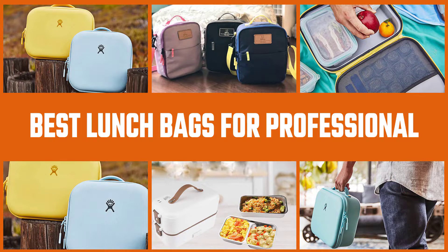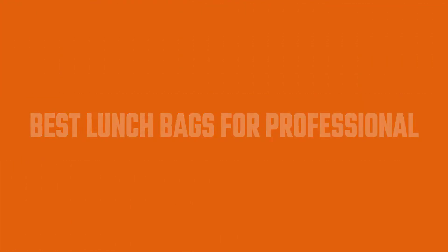When choosing a lunchbox, consider its insulation properties and ensure that it's made with water-resistant and leak-proof materials. So, let's find out the best lunch bags for professionals.